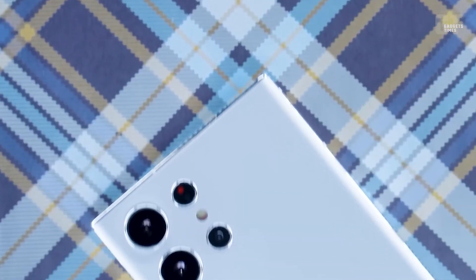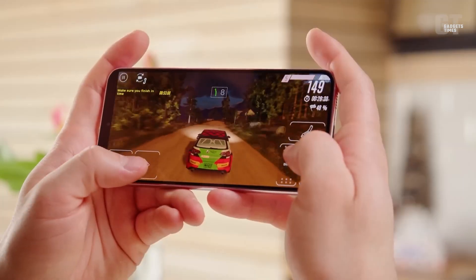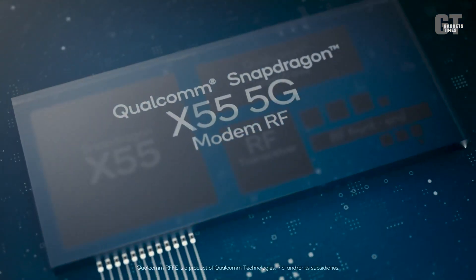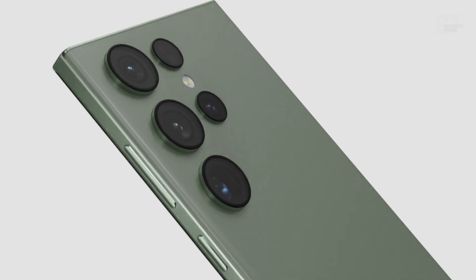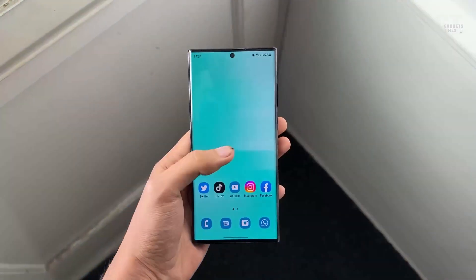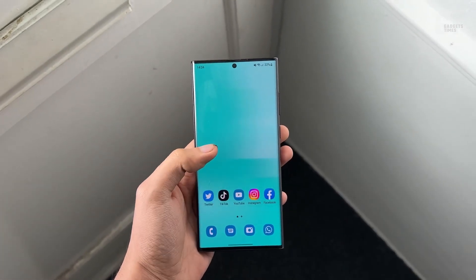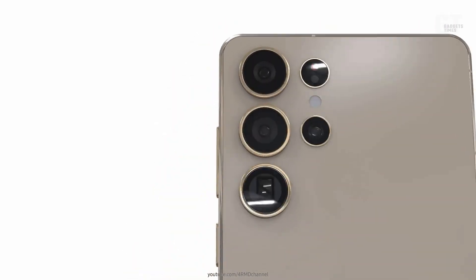The Snapdragon 8 Gen 2, which was used in the Galaxy S23, already demonstrated exceptional performance and long battery life. With the addition of even more power and efficiency in the Snapdragon 8 Gen 3, the Galaxy S24 is poised to offer an exceptional user experience with amazing performance and longer battery life — so for all the tech enthusiasts out there, it is definitely a phone to look forward to.